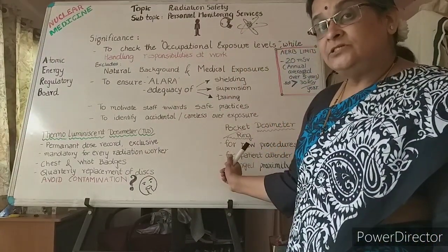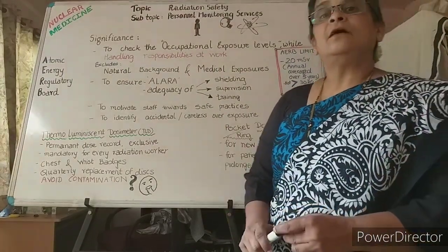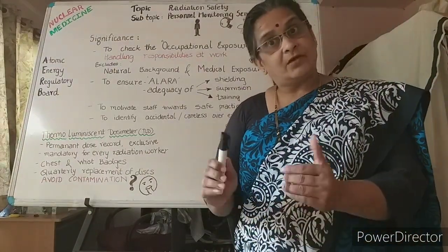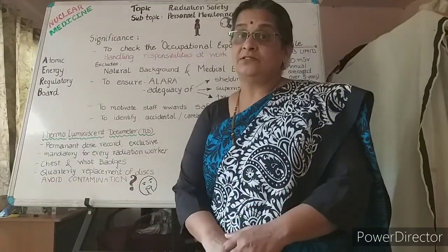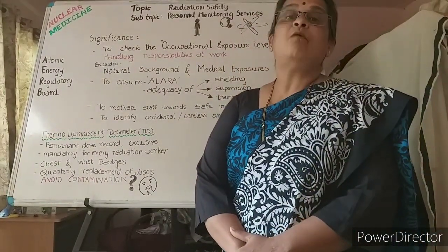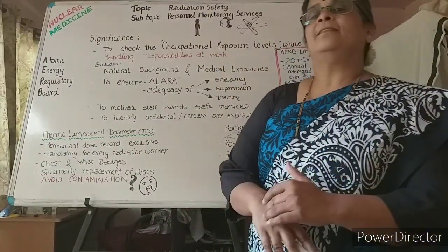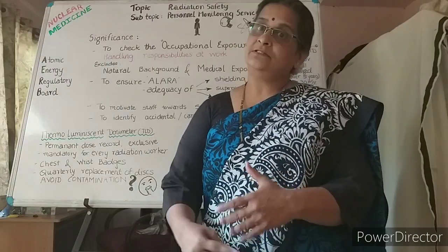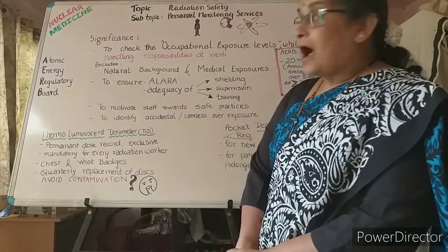The pocket dosimeter is useful for a new procedure or new radioactivity being introduced in the department. It is also used for patient attenders when prolonged proximity to a radioactive patient is required — such as for pediatric, geriatric, or non-ambulatory patients who need constant support, called vulnerable patients. The direct readout allows monitoring of the attender's exposure, and if a limit is crossed, the attender must be replaced or their exposure reduced.